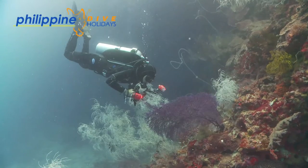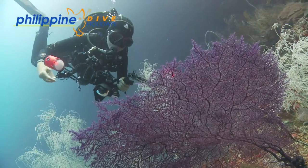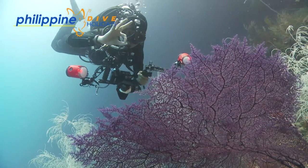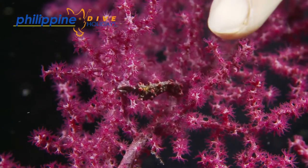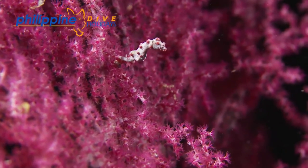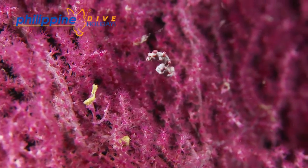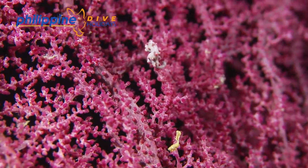Of the three pygmy sea horse species to be found in the Philippines, Hippocampus bajibante is the most commonly found. The genus name Hippocampus is derived from the Greek 'ipos' meaning horse, and 'campus' meaning curved, which is in reference to the tail's ability to wrap itself around an object for anchorage. The species name, bajibante, is a tribute to Georges Bajibante, who unexpectedly discovered them in his laboratory aquarium having collected samples of the muricella fans they live on.